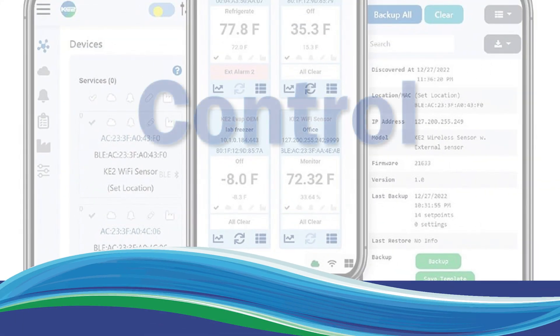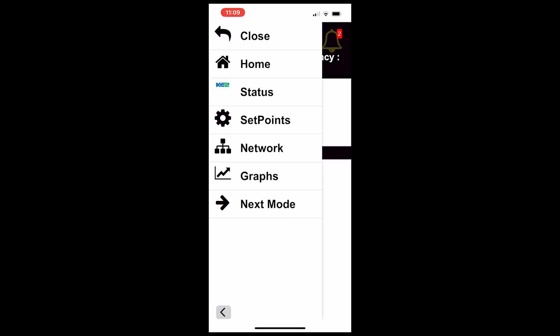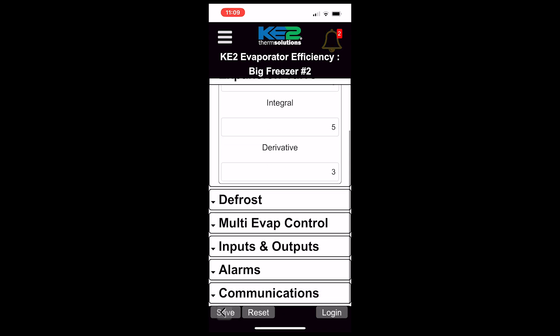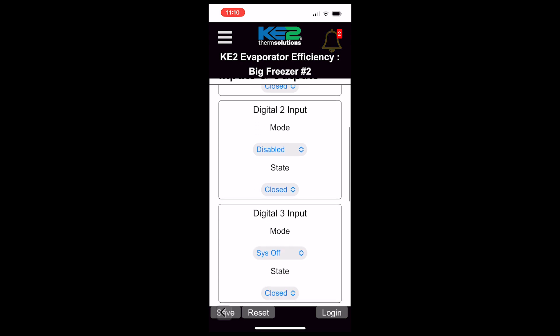The Key2 service tool app is not just about monitoring, it's about control. You can quickly update firmware and all set points can be viewed and changed via the app. Users can backup and restore set points as well as speeding up the setup of multiple controllers.